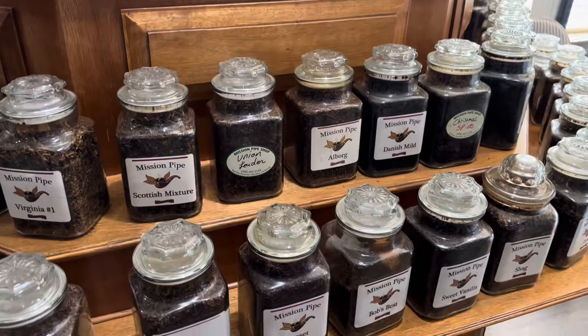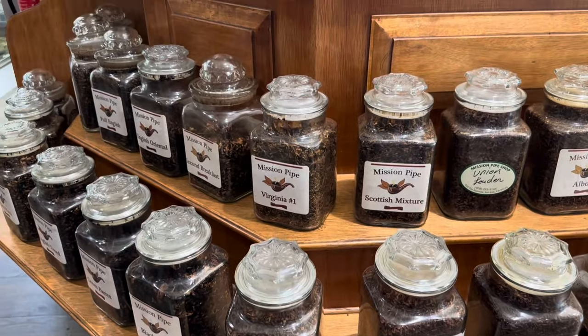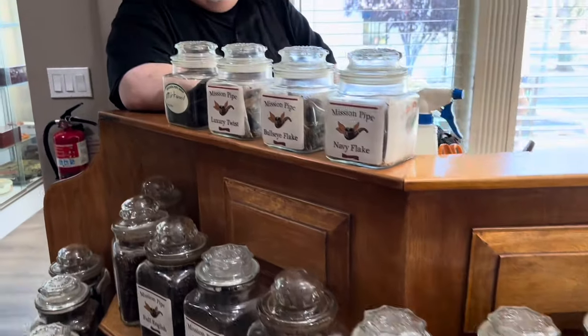So we're here at the Mission Pipe Shop, a super cool store in San Jose, and we have someone here to tell us a little bit about it. So tell us about how this started, how long, and what you got. Mission Pipe started in 1959 — it's the oldest constantly running tobacconist in the South Bay and the second oldest in the Bay Area.